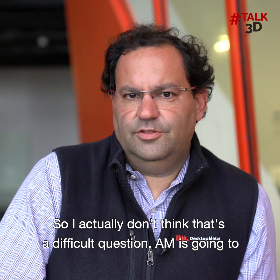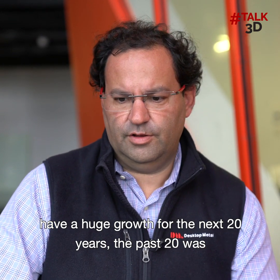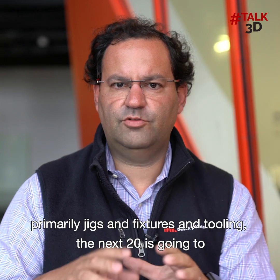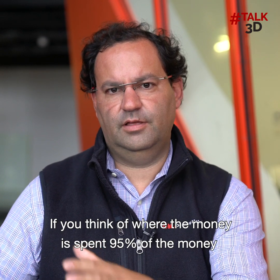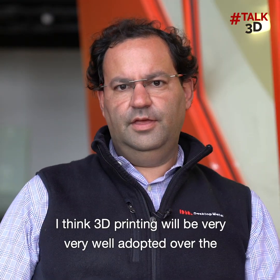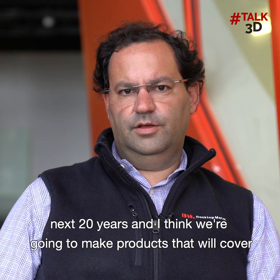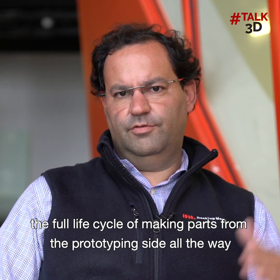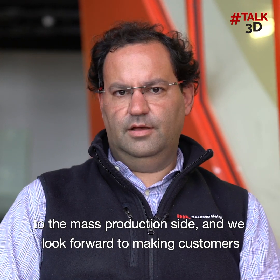Additive manufacturing is going to have huge growth for the next 20 years. The past 20 was primarily jigs, fixtures, and tooling. The next 20 is going to go into mass production. If you think of where the money is spent, 95% is in mass production. I think 3D printing will be very well adopted over the next 20 years, and we're going to make products that cover the full life cycle of making parts — from prototyping all the way to mass production. We look forward to making customers successful with our technology.